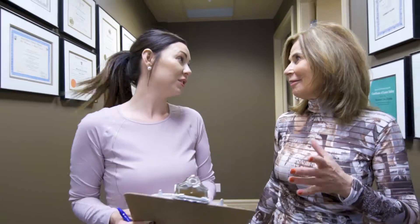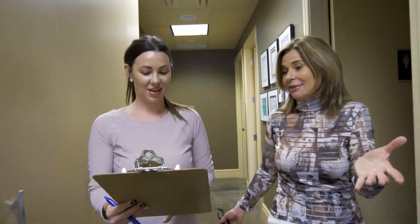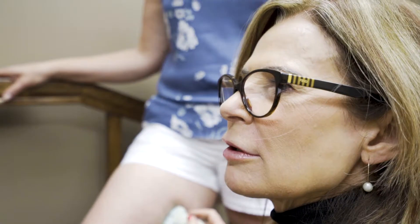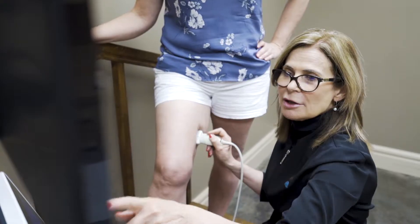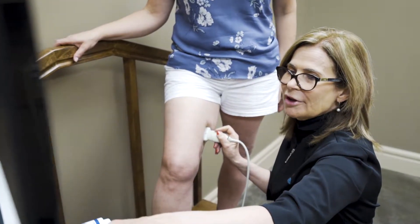So then I see the patient, I examine them, and we'll make some decision about whether or not they need any further investigations. A great percentage of them I will want to do an ultrasound — a mapping of their superficial veins — so that I can identify which veins are refluxing, those are the veins that are abnormal, and which ones are good.